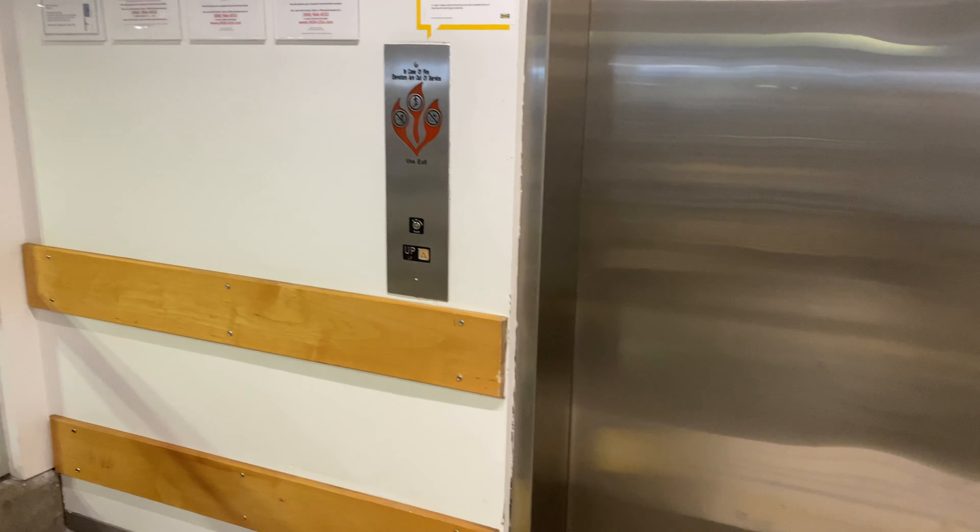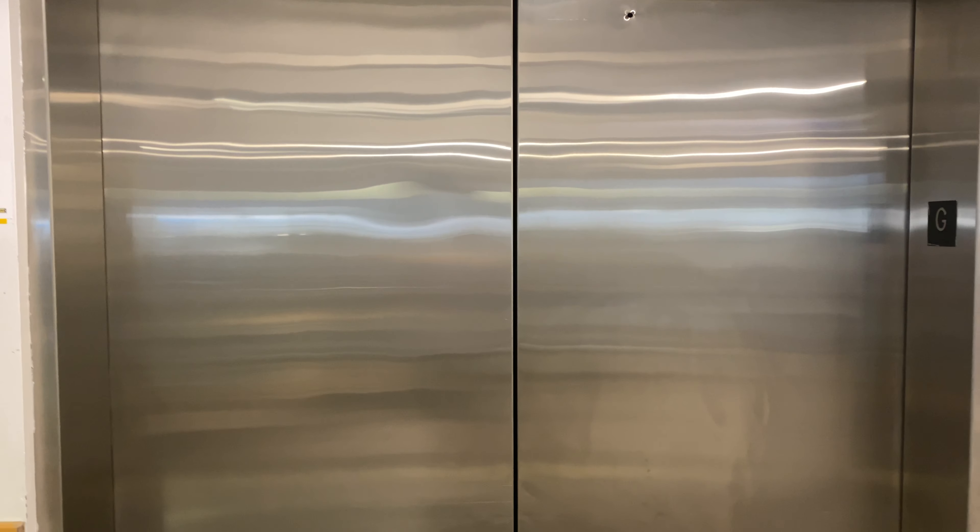Look at the size of these doors. It was just here and it left.